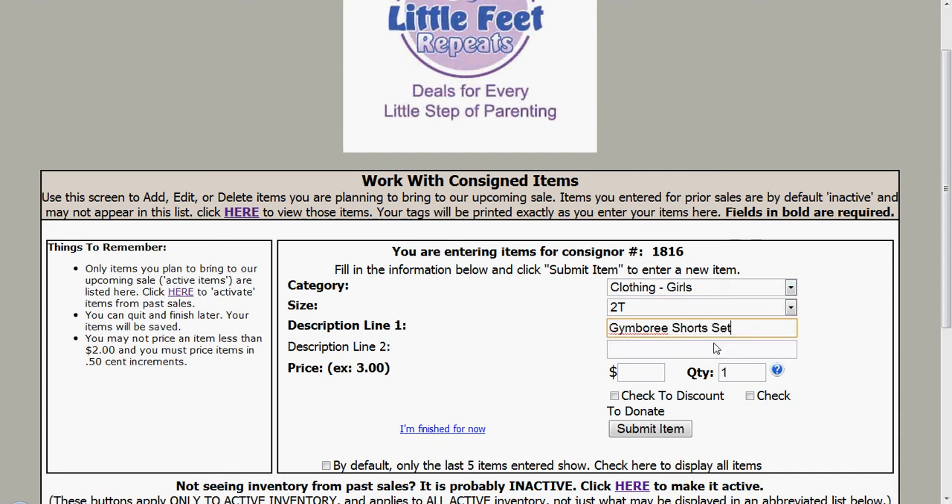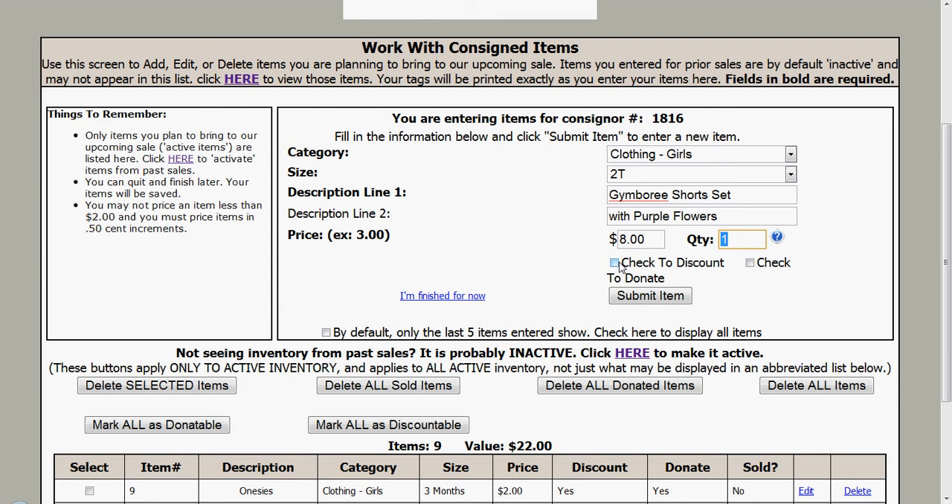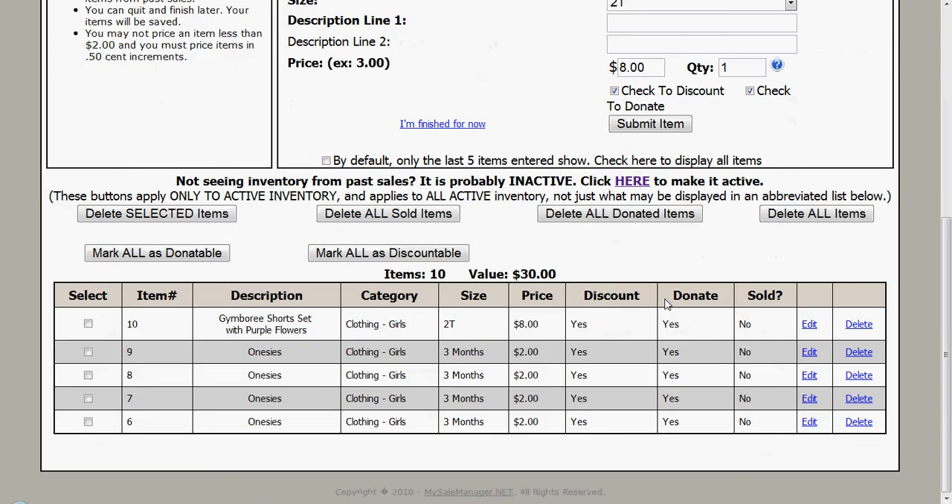Let's say a size 2T — a Gymboree short set with purple flowers. I want to be as descriptive as possible. I'm going to price it at $8 and I only have one of those. If I want to discount it on 50% off day so that it's sold for 50% off if it's still around, I check that. If I want to donate it to local charities after the event if it remains unsold, I click here to donate. If you're going to donate, please also check discount, because getting half price is better than getting nothing at all. You get to choose on every single item. I click submit item.